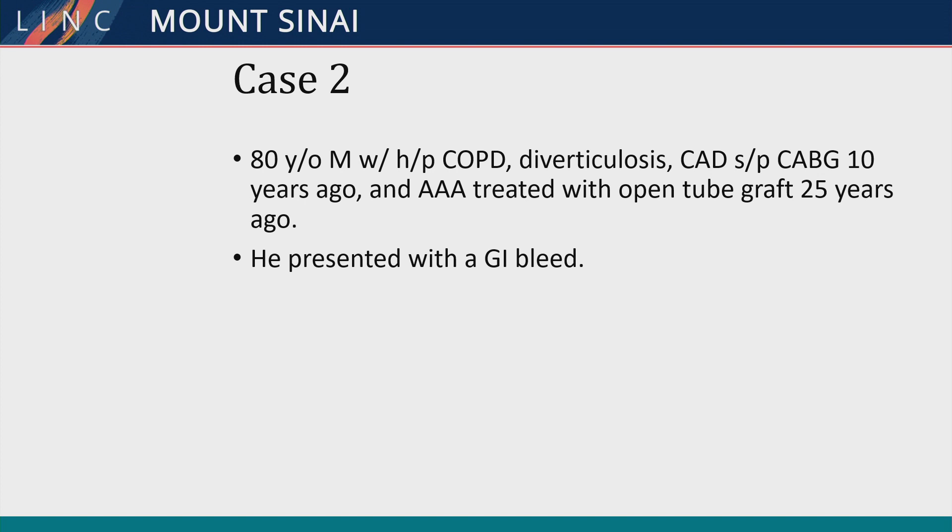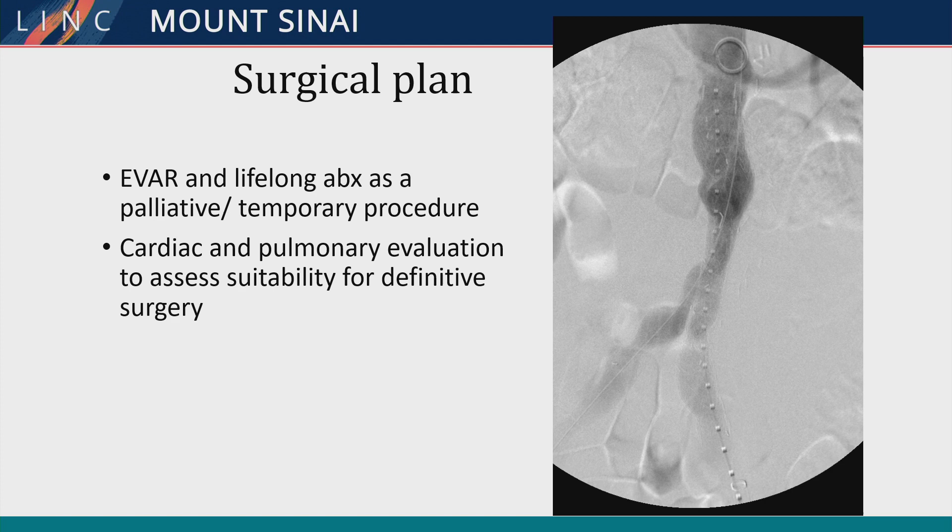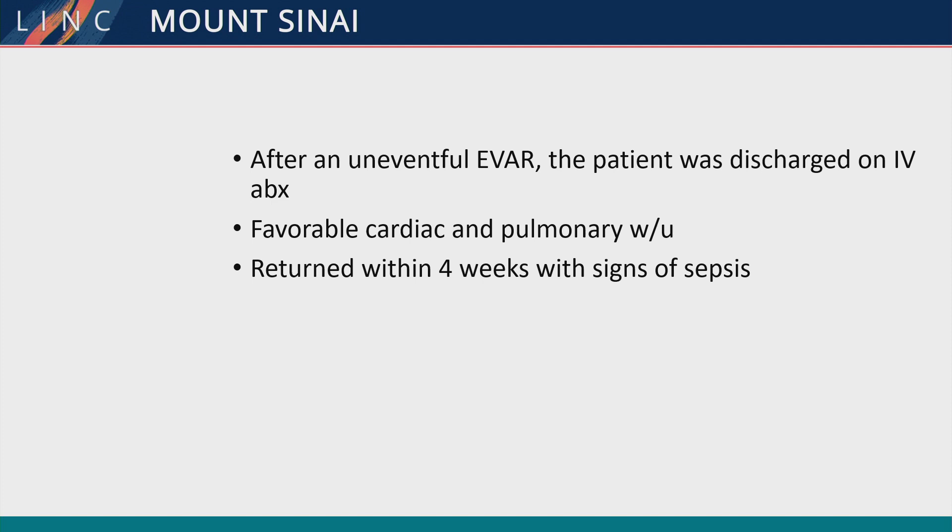Here's an 80-year-old gentleman who presented with a GI bleed and fevers. He was found to have a colo-aortic fistula from diverticulitis, and he had a pretty calcified aorta. Given his age, GI bleed, and infected aorta, the decision was made to go ahead with an EVAR and consider it a possible bridge to an open procedure. He was given antibiotics and cleared from a cardiopulmonary standpoint for open surgery. Interestingly, he came back to the hospital four weeks later with signs of sepsis even though he was getting IV antibiotics.